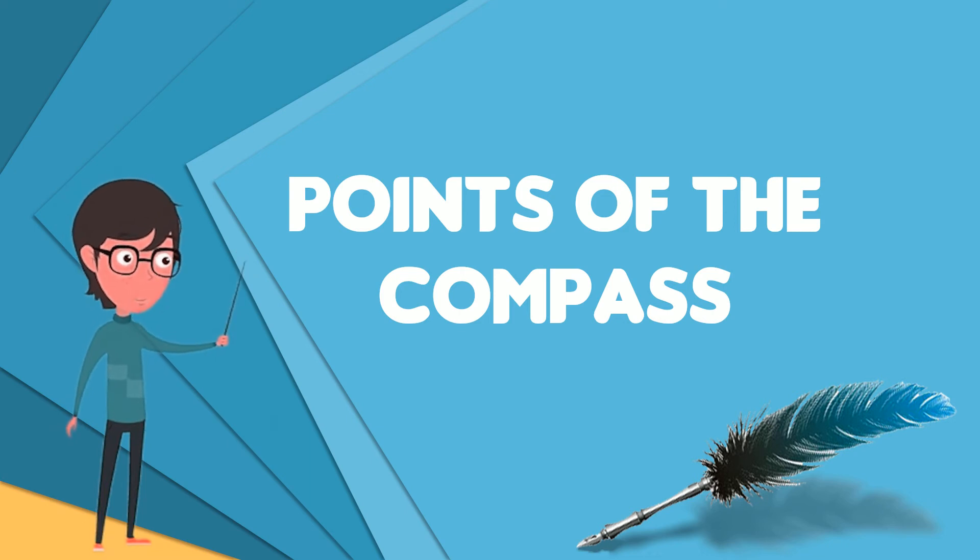A compass point allows reference to a specific course in a colloquial fashion, without having to compute or remember degrees. The European nautical tradition retained the term one point to describe one 32nd of a circle, in such phrases as two points to starboard.